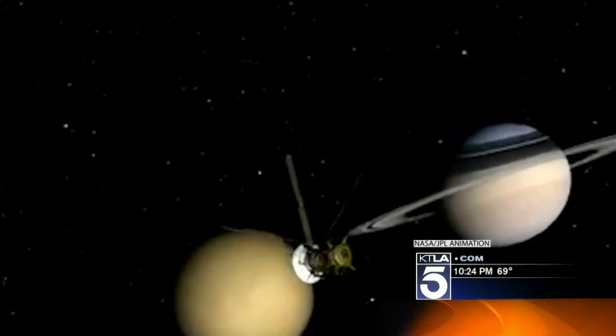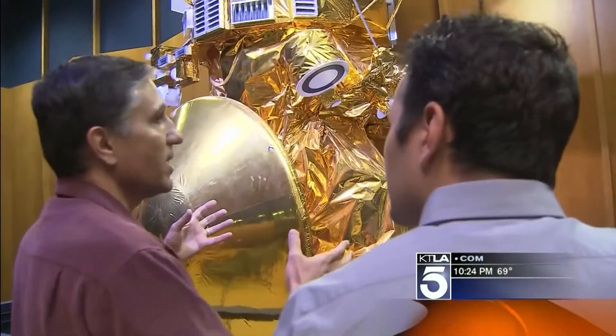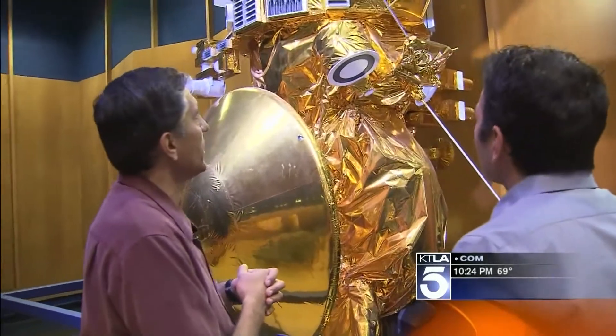Cassini is a probe that's been poking around Saturn's rings and moons for years. If we had the actual life size, it would not fit in this room — it would be four times bigger than this. My name is Sammy Asmar. I work here at the Jet Propulsion Laboratory, the NASA center responsible for the unmanned exploration of the solar system.